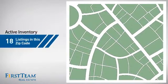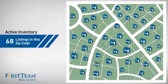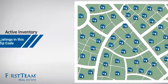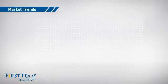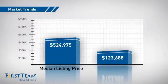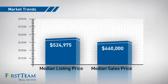Wondering how it stacks up against the competition? There are now just under 70 homes on the market within this zip code, with a median list price of just under $525,000 and a median sale price of just over $450,000.